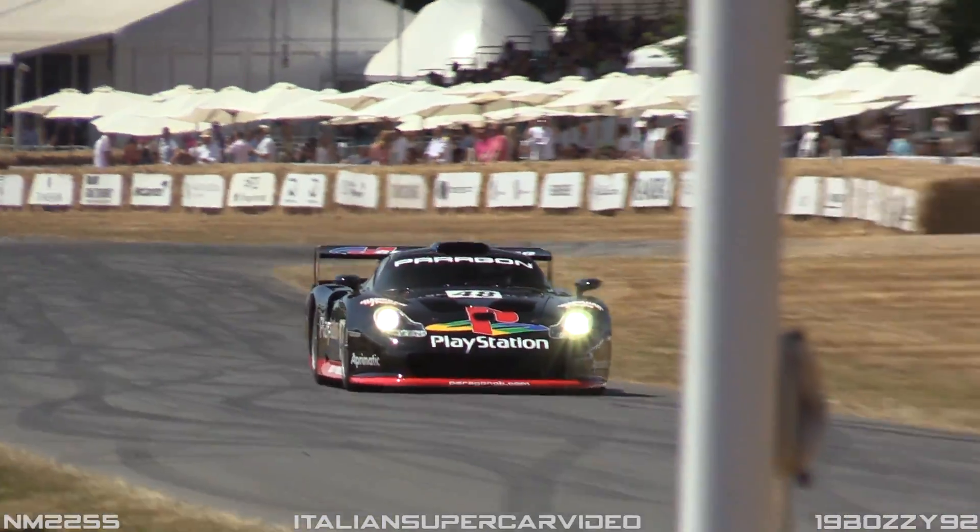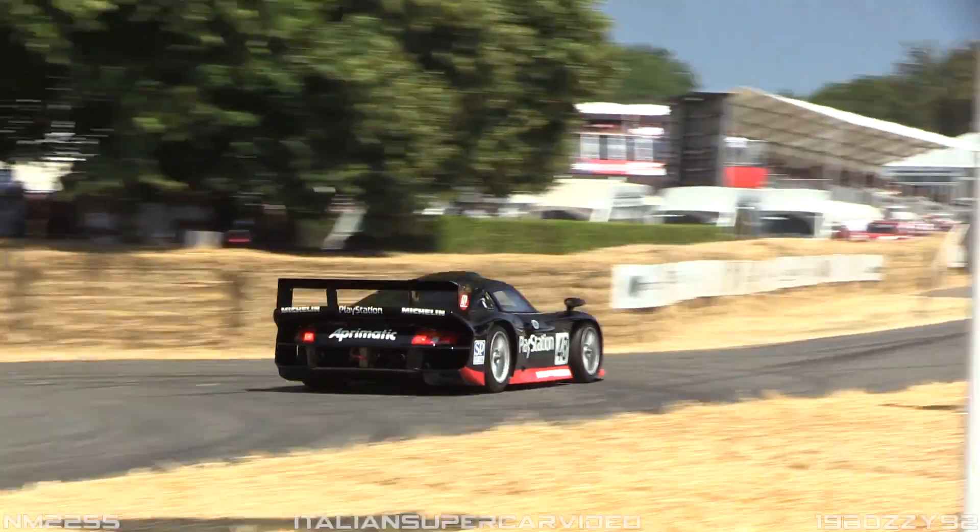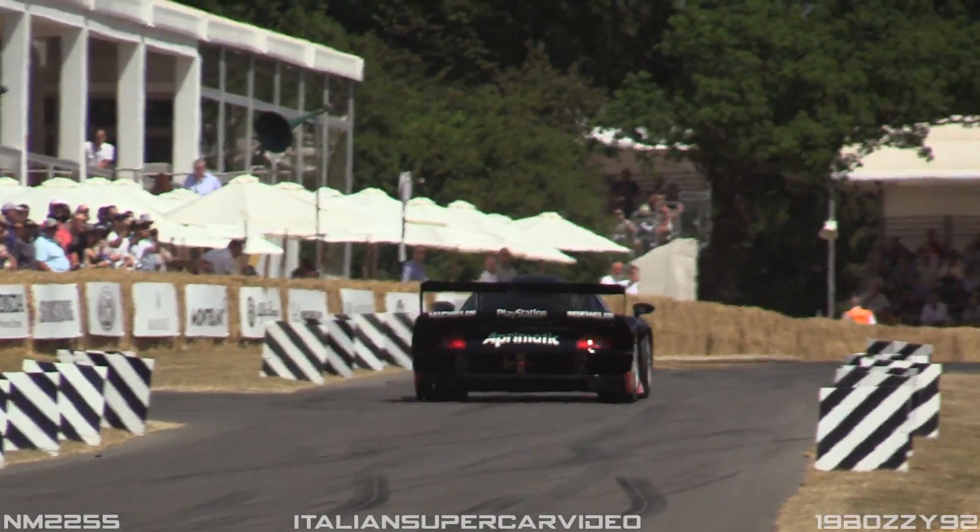The GT1 98 Evo was ready for the British GT Championship in period.